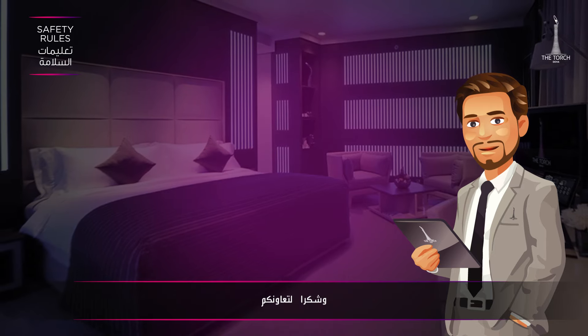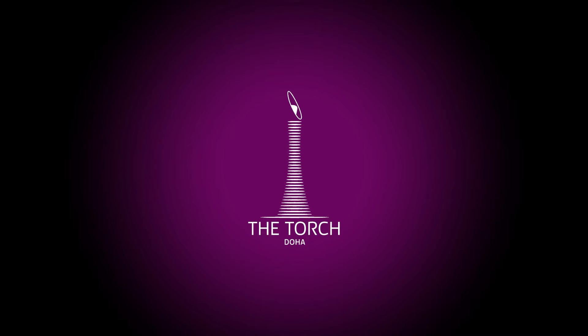Thank you for your time. The Torch Doha.